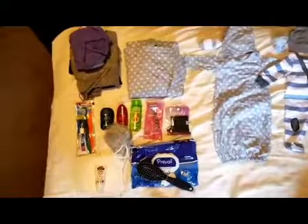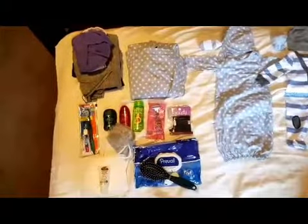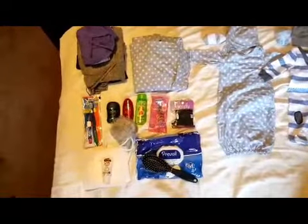I'm gonna quit rambling and just get right into the video and show you guys what I have in there. Alright, so I have all of my stuff sectioned off on this side, I'm just going to point and kind of explain what everything is.